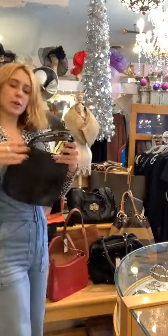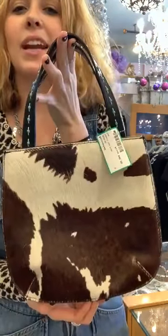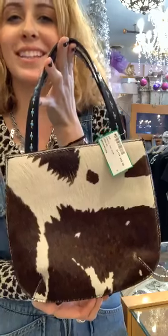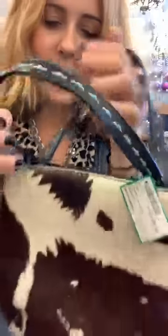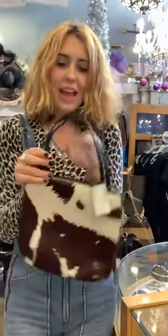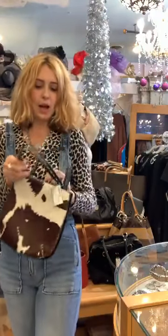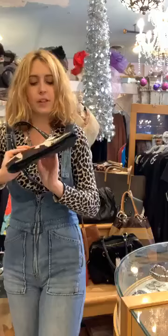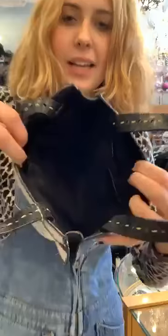This next one is a Fossil cowhide bag. I thought this was really cute because right now everyone really likes the cow print. It has cute little blue details that go with the cowhide — kind of a cowgirl feel. It's small, you can carry it by hand. This one is also half off and it's $45, so it would be $22.50.